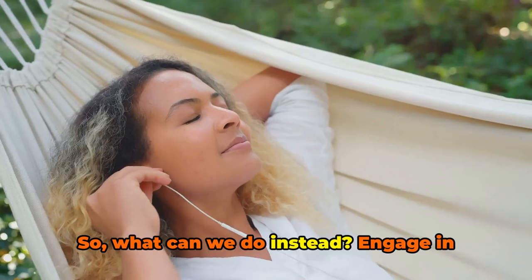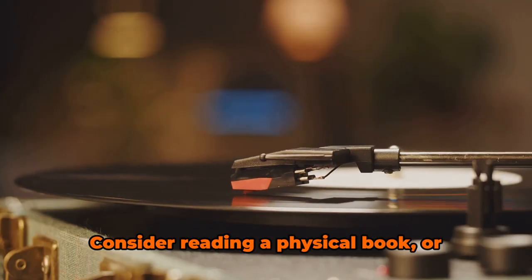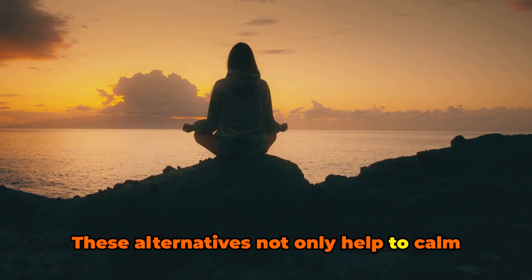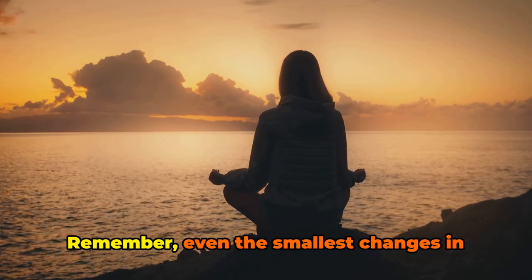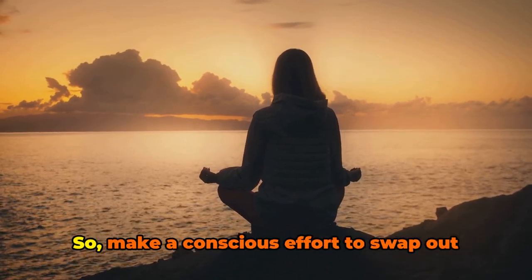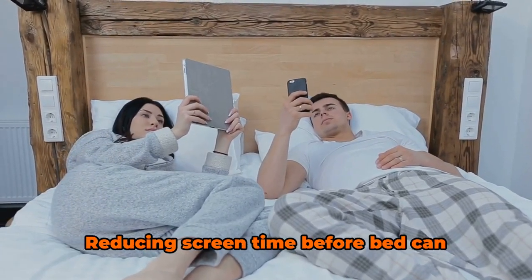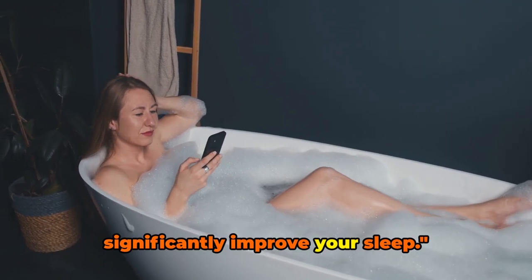So what can we do instead? Engage in activities that are not only relaxing but also screen-free. Consider reading a physical book, or maybe delve into the soothing world of music. These alternatives not only help to calm your mind but also steer clear of the disruptive blue light. Even the smallest changes in your routine can make a significant difference, so make a conscious effort to swap out screens for more sleep-friendly activities. Reducing screen time before bed can significantly improve your sleep.